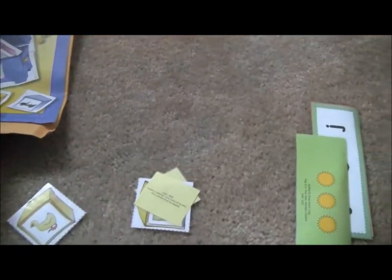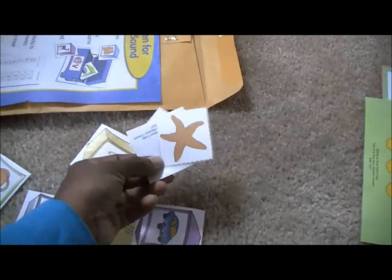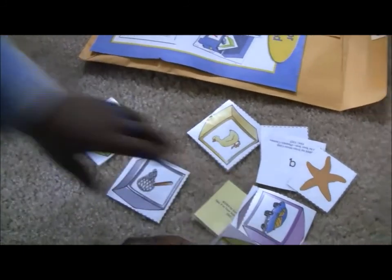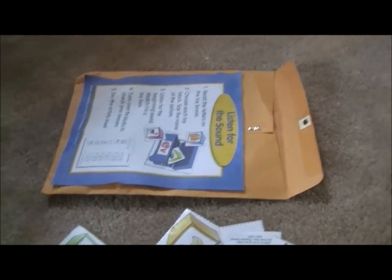You just cut everything apart and put them in envelopes like this, and laminate the little pieces — and they help with everything that kids need to learn at this age. So this is beginning letter sounds too.